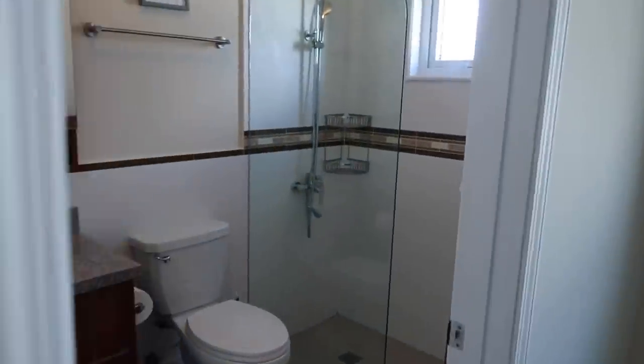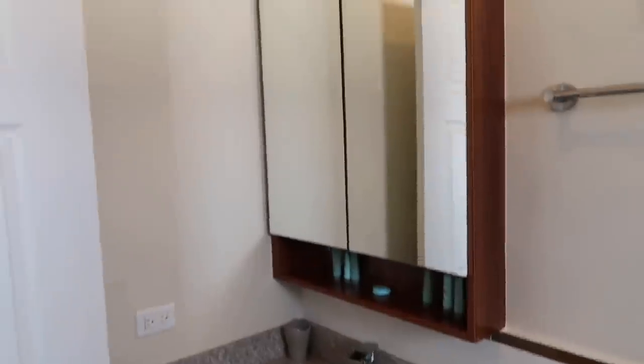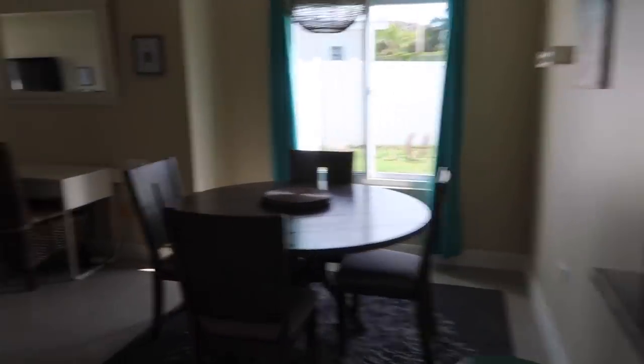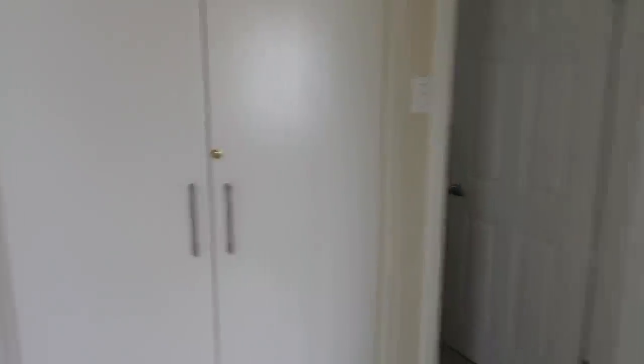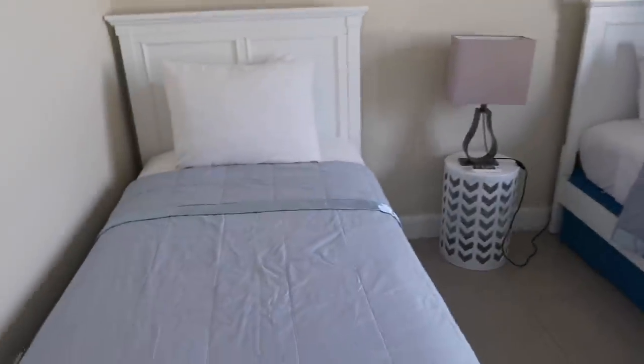The master bedroom comes with a walk-in closet, so there's a lot of space to put all your things — we always need space, especially if you have a lot of clothes. Here's the master bathroom — very nice. Then we're coming back out to the living area, and you turn to the side here for the other set of rooms.